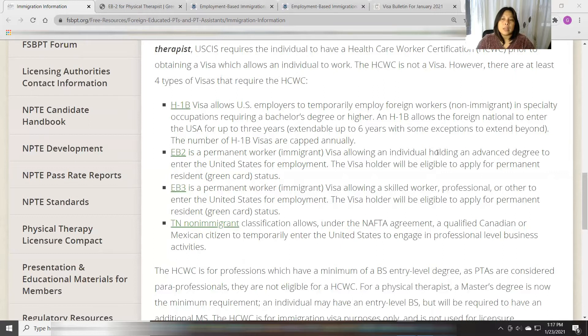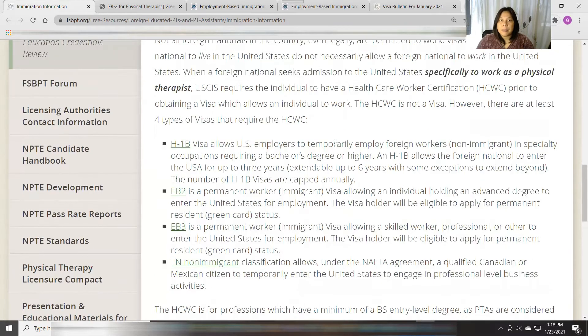EB-2 allows an individual holding an advanced degree — that's a key word — to enter the United States for employment. The visa holder will be eligible to apply for permanent resident green card status. The EB-3 is a permanent worker immigrant visa allowing three categories — skilled worker, professional, and other workers — to enter the US for employment, and the visa holder will also be eligible to apply for permanent resident or green card status. The TN non-immigrant classification is for qualified Canadian or Mexican citizens to temporarily enter the US to engage in professional-level business activities. This came from FSBPT.